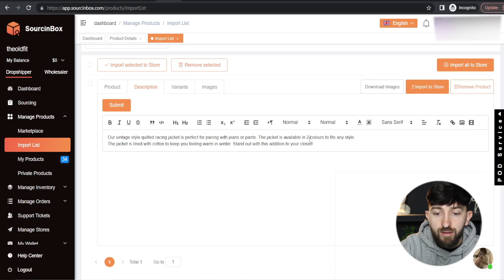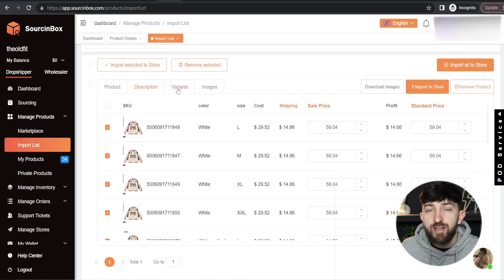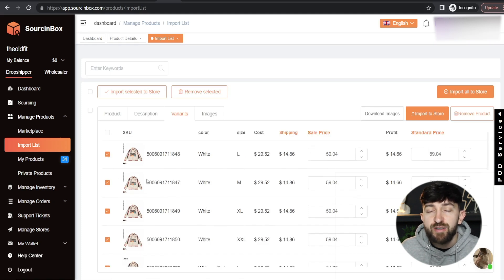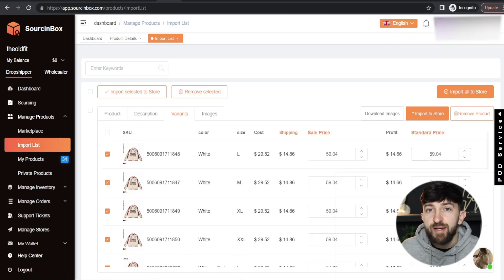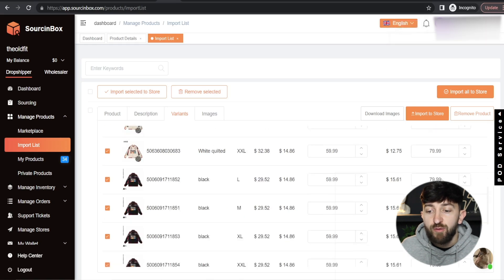With my store descriptions, I prefer to describe the product. So I've said 'Our vintage style quilted racing jacket is perfect for pairing with jeans' and so on. It comes in two colors. Once you have done that, you can go over to the variants. From here you can tick and untick any variants that you don't want to push to your store. For example, if you didn't want to sell XXL, you can just untick it. Then you can choose the price you want to sell the product for — a sale price and a standard price. I'm going to go and click 'set a new value' and change the sale price to $59.99, then add a standard price of $79.99. It will go and update those prices for all of the different variations.